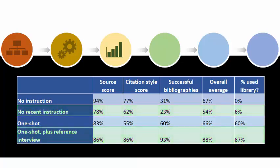Now let's look at the classes that had library instruction. A much higher percentage of these students used the library website. These students also did very well in their selection of sources, but the bibliography scores in these two classes are significantly higher, even in the veterinary technology class that scored the lowest in overall citation style.